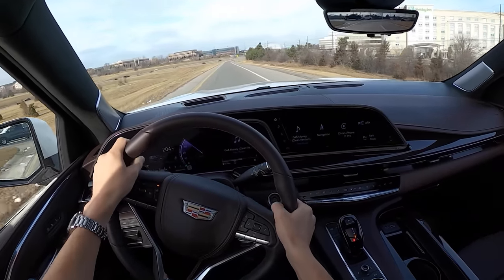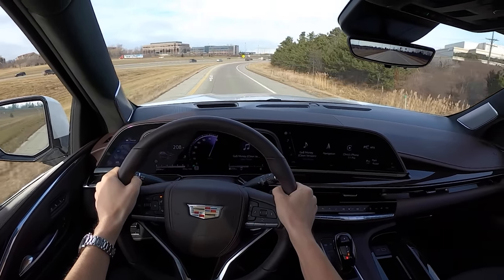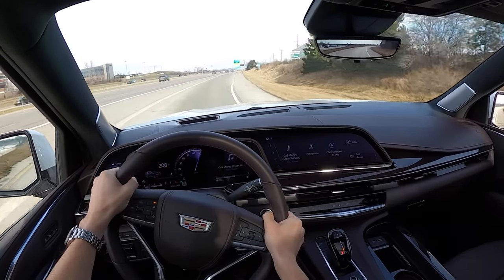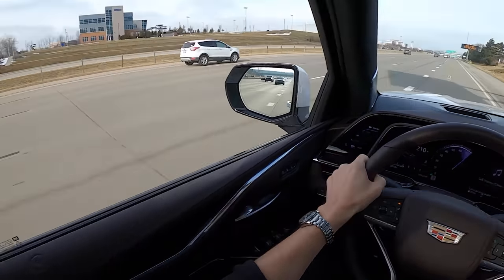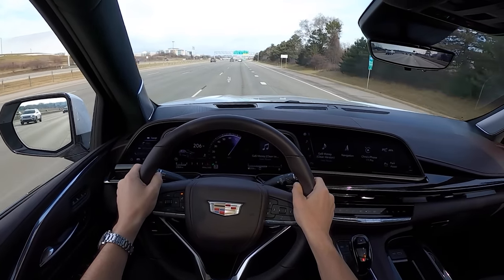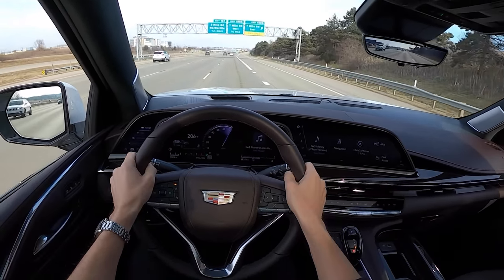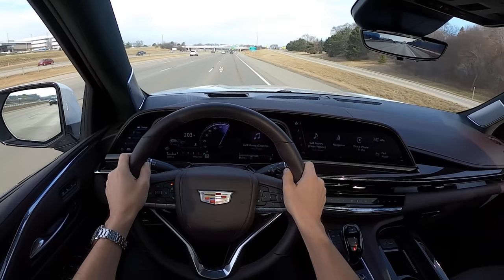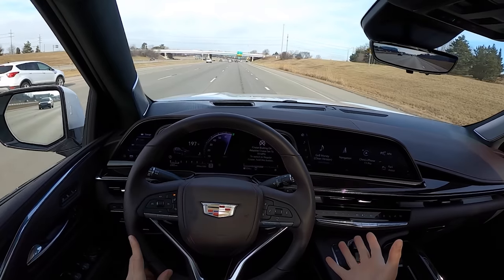We finally get an independent rear suspension in this Escalade, and the ride quality is fantastic. Magnetic dampers combined with the air suspension make the tuning, ride quality, and handling all very well done. Dynamically, I do like the way this Escalade drives — it's come a long way since the last generation. It still feels truck-like and you know you're in a body-on-frame SUV, but it's much more refined.